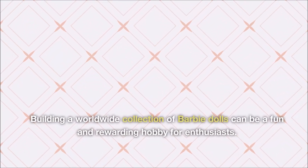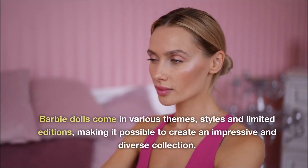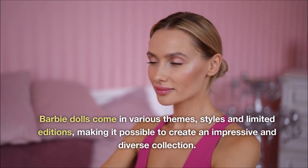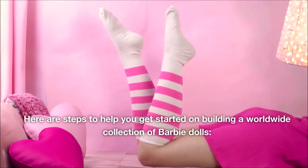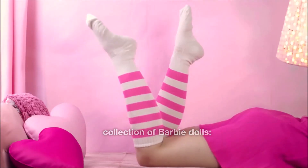Building a worldwide collection of Barbie dolls can be a fun and rewarding hobby for enthusiasts. Barbie dolls come in various themes, styles and limited editions, making it possible to create an impressive and diverse collection. Here are steps to help you get started on building a worldwide collection of Barbie dolls.